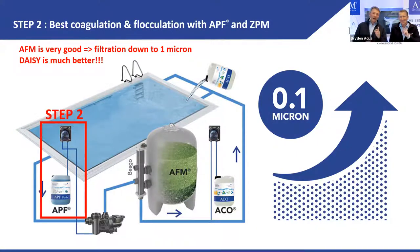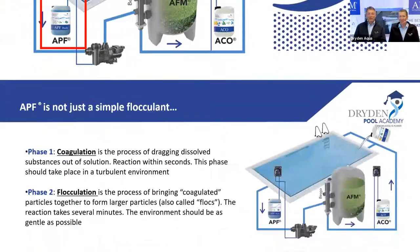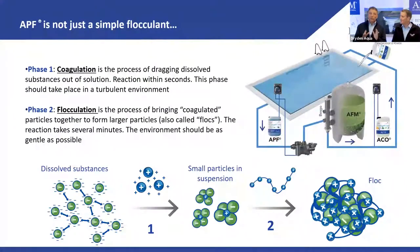APF is not just a flocculant — there are five different components covering both coagulation and flocculation. Now, what is coagulation? What is flocculation?